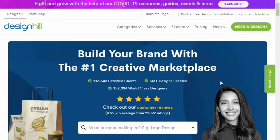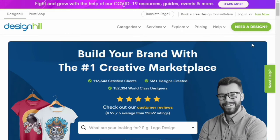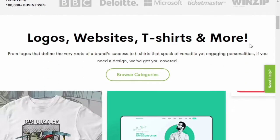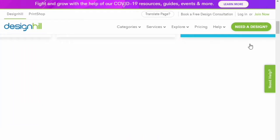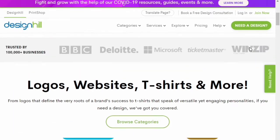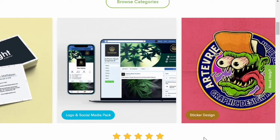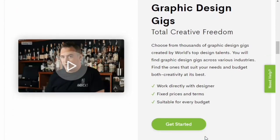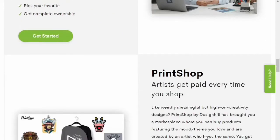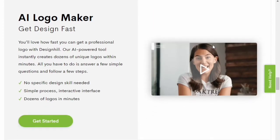Welcome to Online Money Goal. In this video we'll be talking about Designhill, which is a platform where you can buy designs like logos, t-shirt designs, website designs, and much more. On this website you can actually earn a lot of money because the pricing of designs starts at a very high rate, and contests start at around $200 even for a minimal contest.